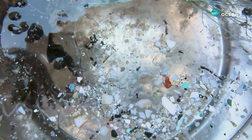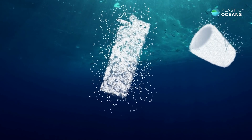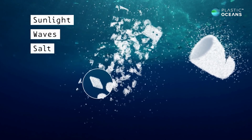These tiny pieces of plastic that are floating on the surface of the ocean come from larger pieces. Over time, the sun's ultraviolet light, ocean wave action, and salt break them up into smaller pieces called microplastics.